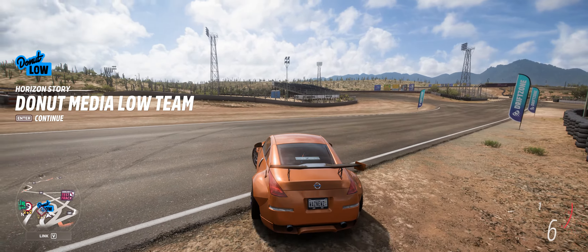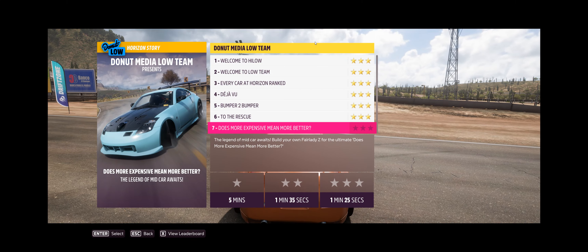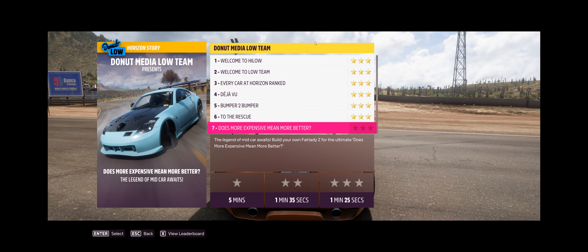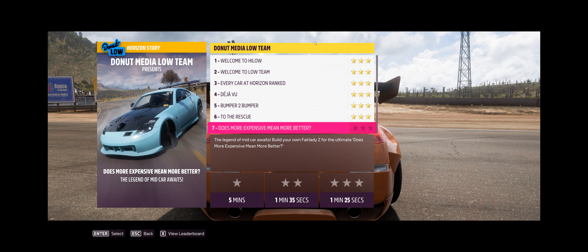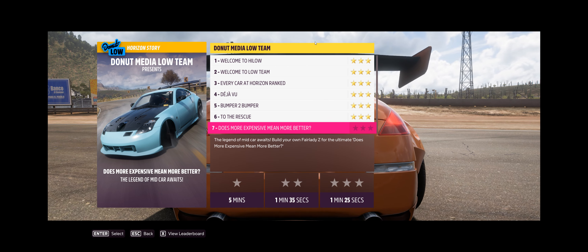Hey guys, and welcome to the Horizon Story Donut Media Load Team, Chapter 7. Does more expensive mean better?